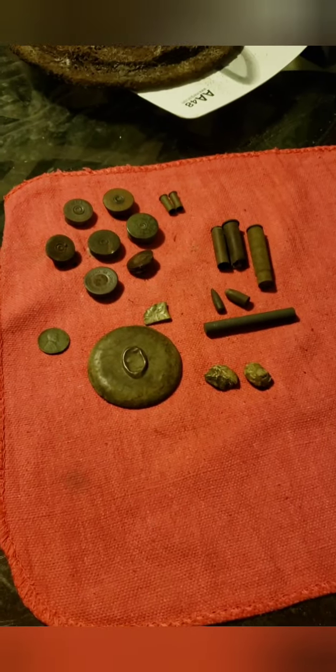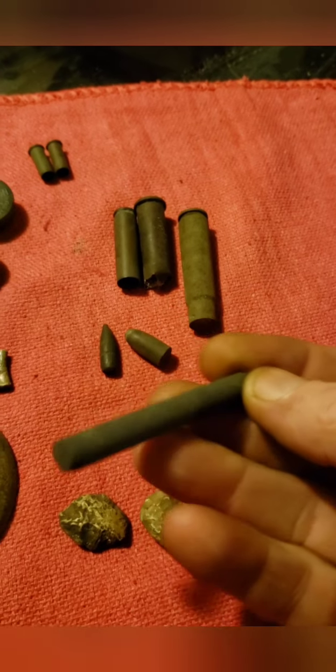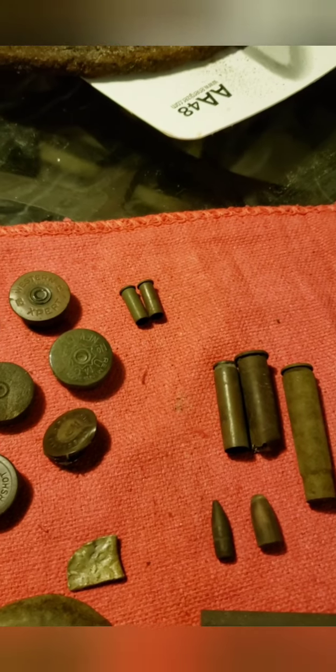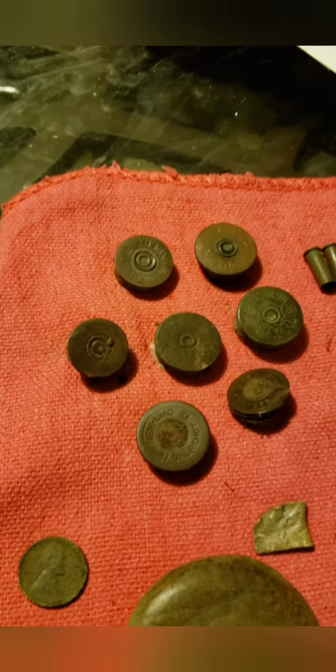Not a bad day's hunt. A couple of lead pieces, no idea what this one is — it's pretty light. Two spent bullets, some cartridges, a bunch of old head stamps, and my penny. Turns out it's a 1930, it's in pretty rough shape, but definitely a wheatie.